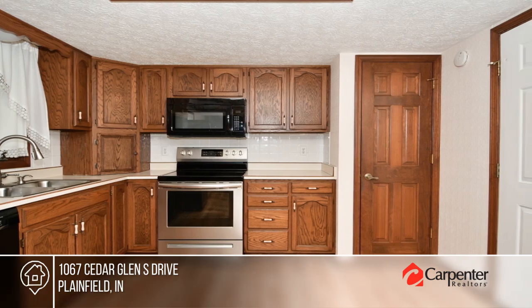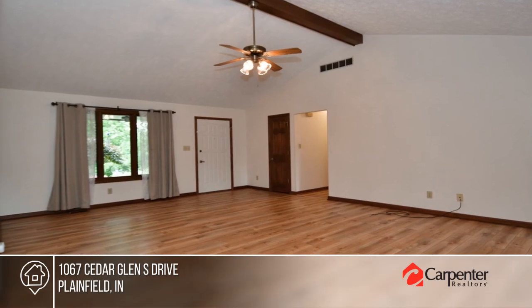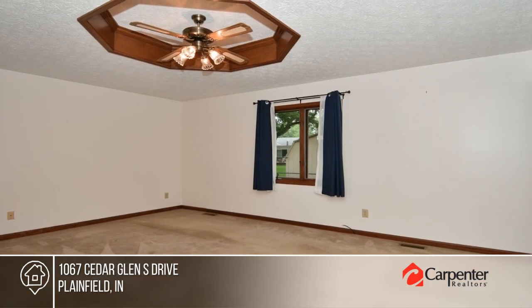The kitchen boasts abundant cabinet space and a breakfast bar. Enjoy new vinyl plank flooring and a serene sunroom. There are three bedrooms and two baths.